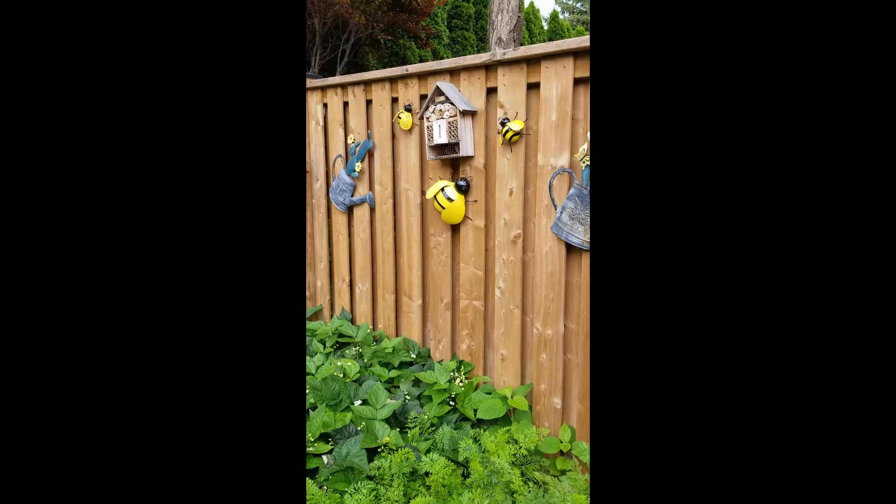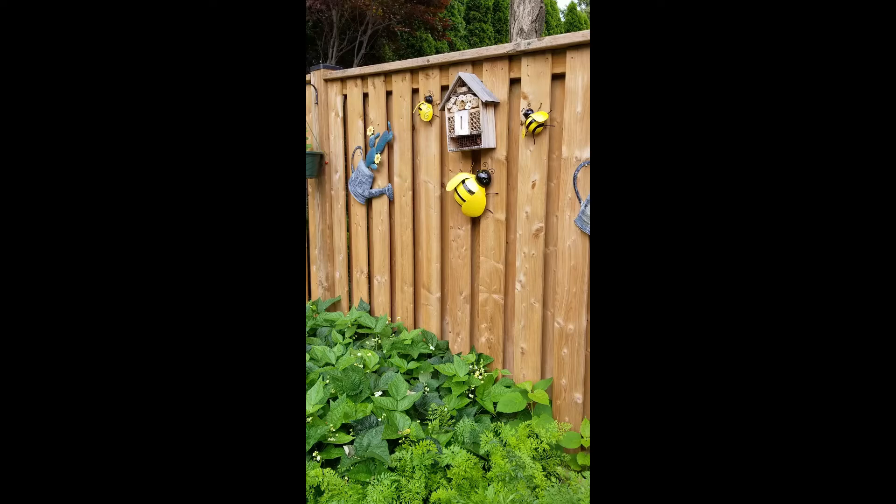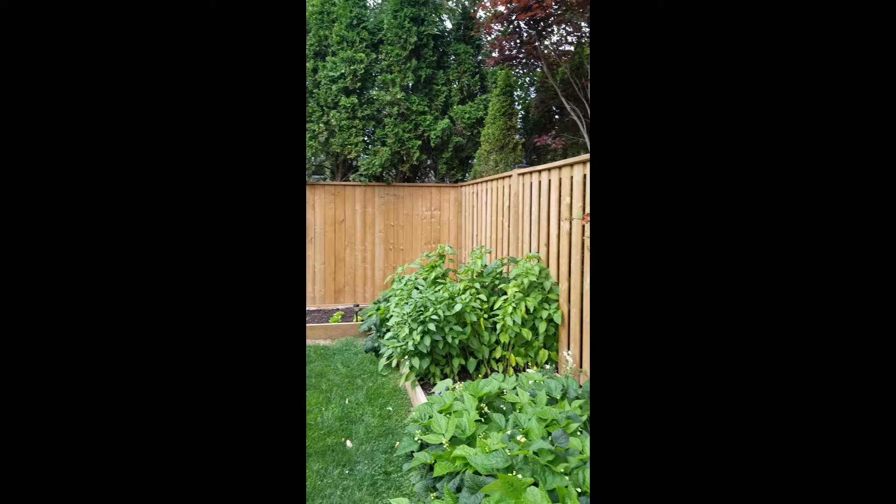Hey guys, welcome back to Ontario Gardening! Today we have a little bit of an exciting quick video. As most of you are familiar with, you've commented on my Instagram and my Facebook about my bee house and the little bee decorations. I got something exciting in the mail that we're going to unbox today, because I have something to go on the other side of the fence to match.